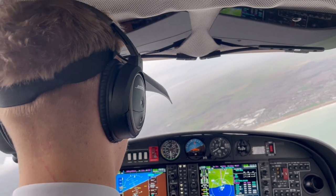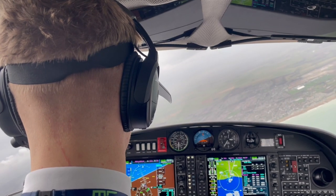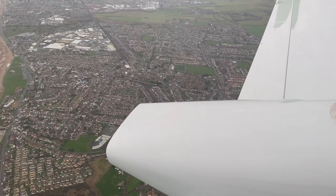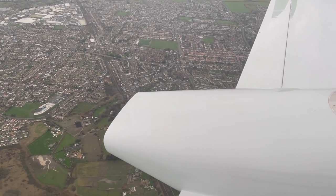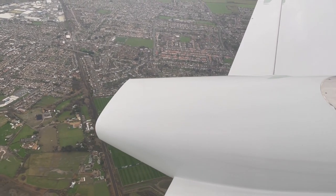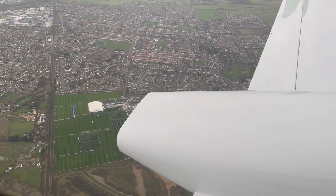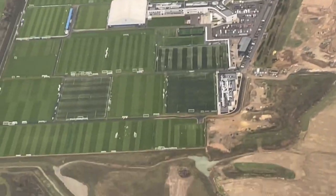Here we are in the rate-one turn going from the outbound to the inbound leg of our hold, right over the sea as mentioned earlier. And as you can see, we're about to fly over the Brighton football team training. If you zoom in and look carefully you'll actually be able to see some of the players warming up, which we all thought was really cool. I've seen a few football stadiums while flying over the country but I've never actually seen anyone playing, so I thought this was pretty cool.